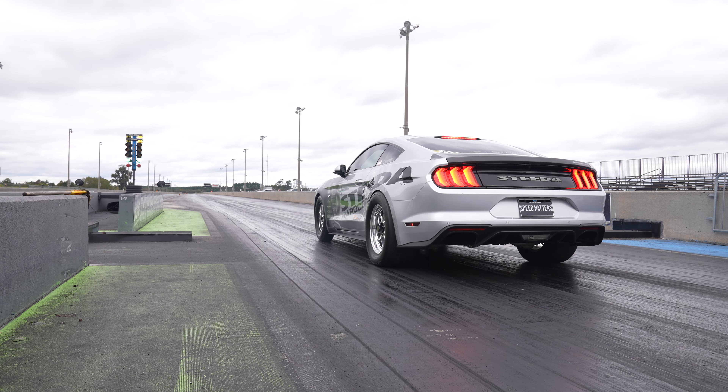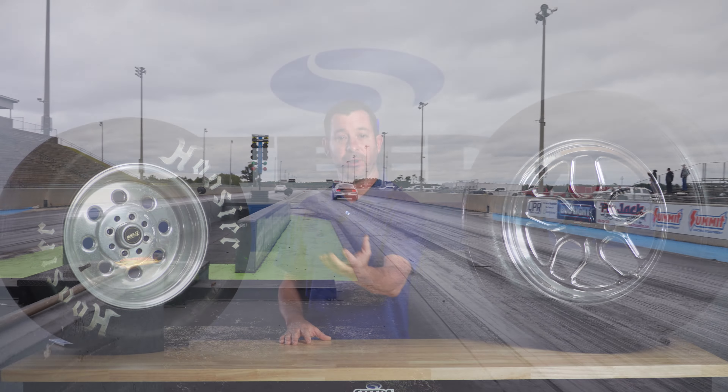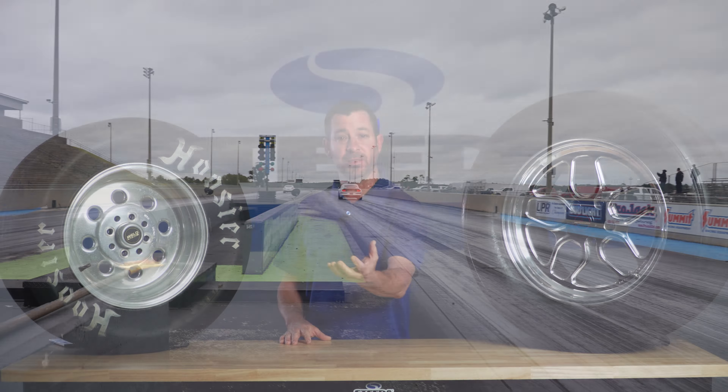Now, the radial tire — if a slick works so good, why do you want to run a drag radial? Well, through the years we have learned that radial tire cars actually go faster. How is that possible? With a slick, you've got a real soft sidewall, you run less air pressure, and the tire's going to be wrinkling when you launch the car. What that's doing is actually losing horsepower being transferred to the ground, so you're actually going to slow down a little bit.